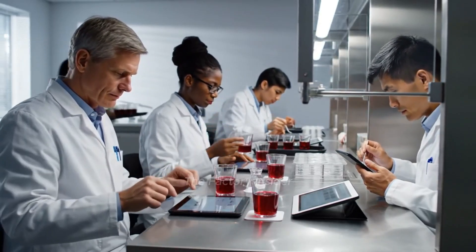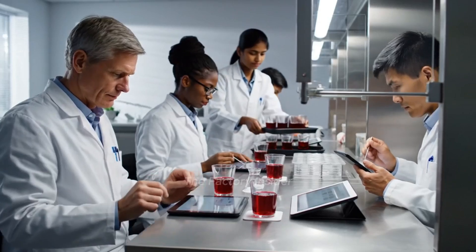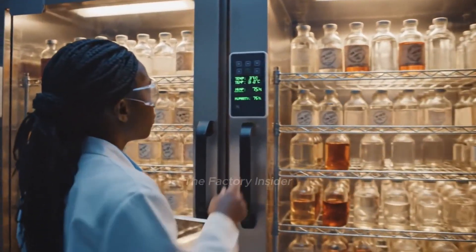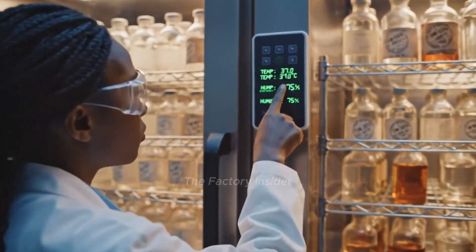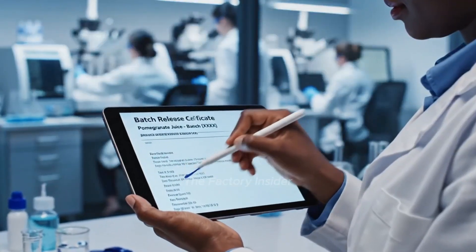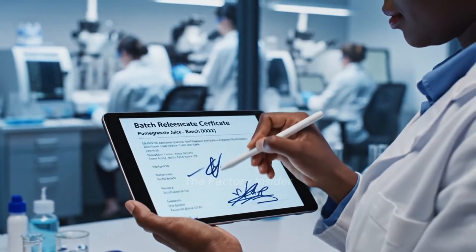Expert tasters evaluate every batch against our flavor standards. Accelerated aging tests predict long-term quality and stability. Quality certification releases approved batches for bottling.